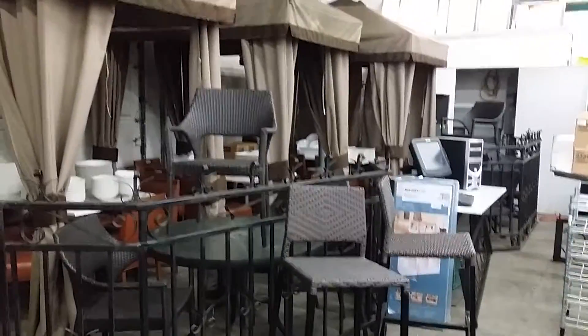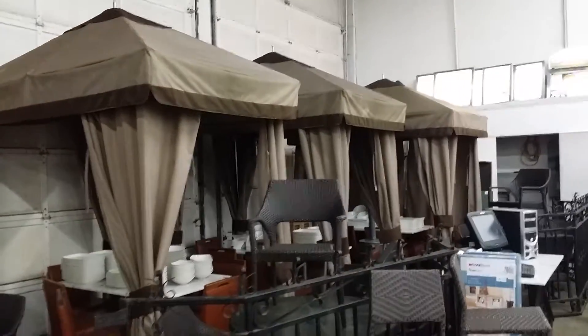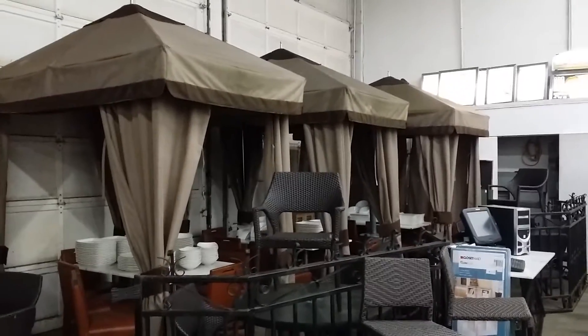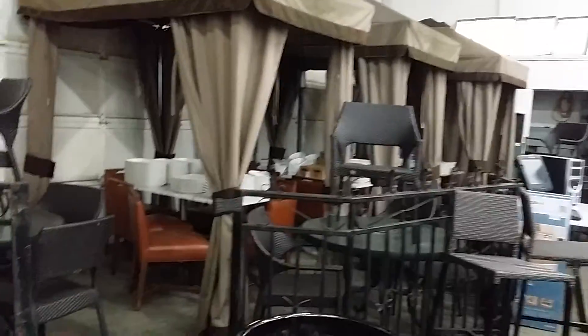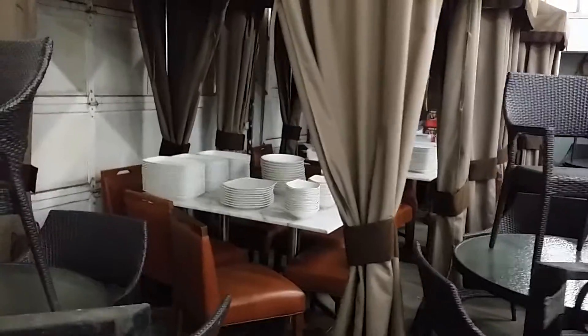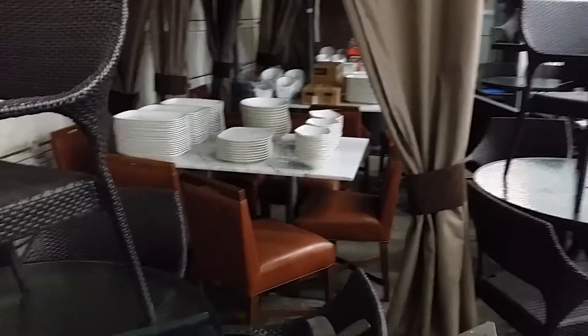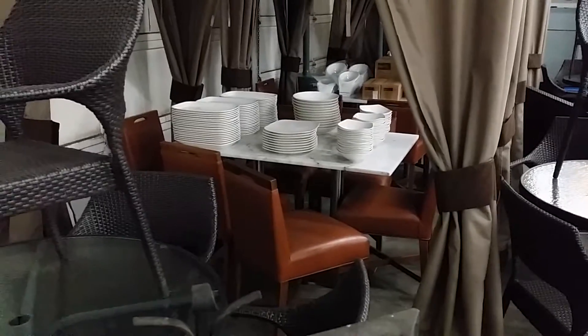We have granite-topped white patio tables and six beautiful stainless steel framed gazebos, along with patio furnishings. And inside the gazebos, those tables are just chocked full of new dishware.